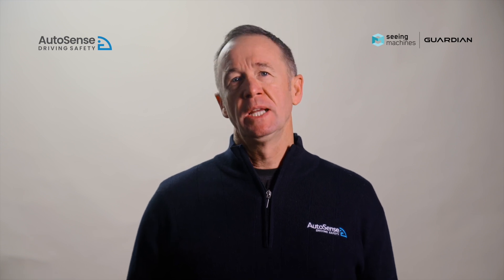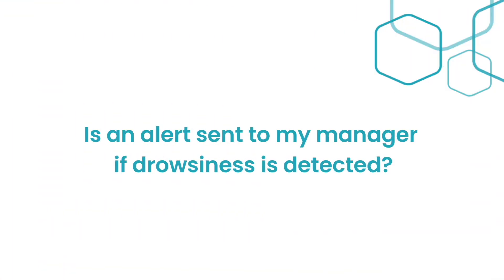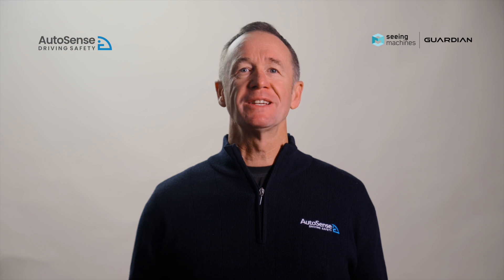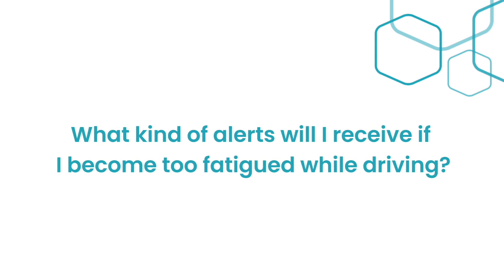How does Guardian detect tiredness? The drowsiness detection is built into the Guardian algorithm — the Guardian unit detects the drowsiness and the light bar alerts the driver. Is an alert sent to my manager if drowsiness is detected? No, an alert isn't sent directly to your manager, but it will show up as an event in the Guardian Live portal, which managers can check.